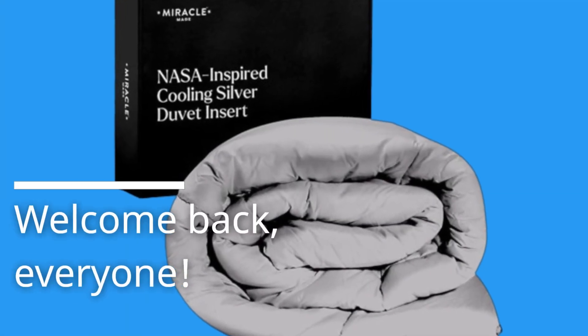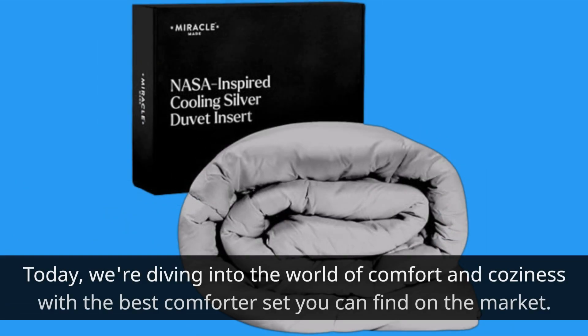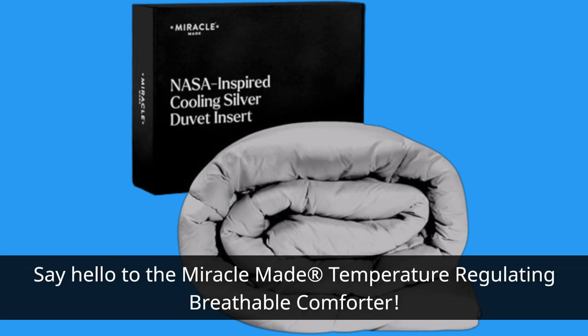Welcome back, everyone. Today we're diving into the world of comfort and coziness with the best comforter set you can find on the market. Say hello to the Miracle-Made temperature-regulating breathable comforter.